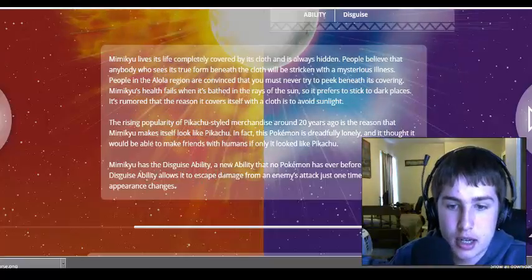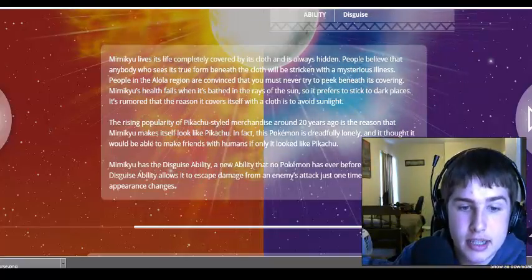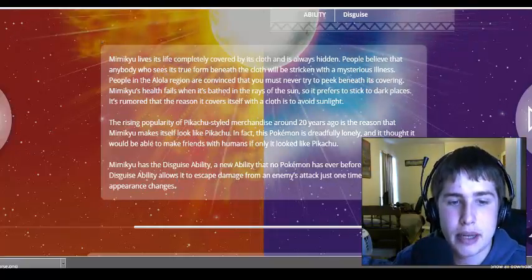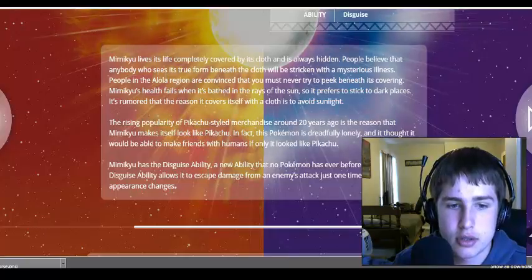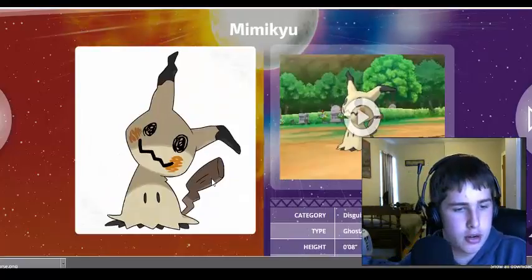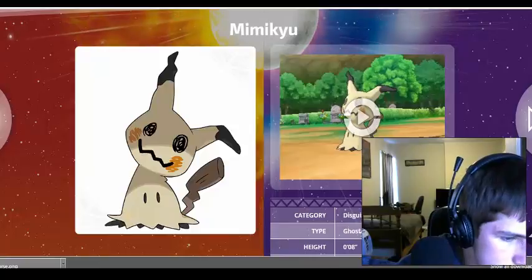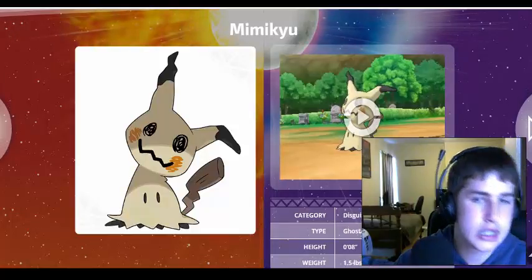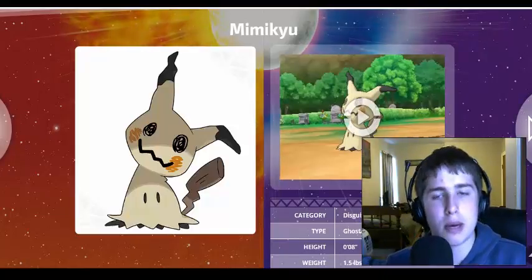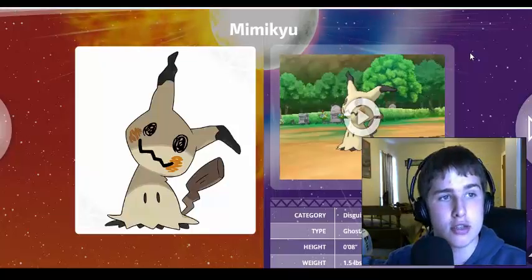Mimikyu has the Disguise ability, a new ability that no Pokemon has ever had before. The Disguise ability allows it to escape damage from enemies' attacks just one time, and then its appearance changes. I watched a video — the guy Dobbs — and he had an awesome idea about how Mimikyu can shapeshift into different starter Pokemon, which would be interesting, because a lot of the starter Pokemon are also loved.